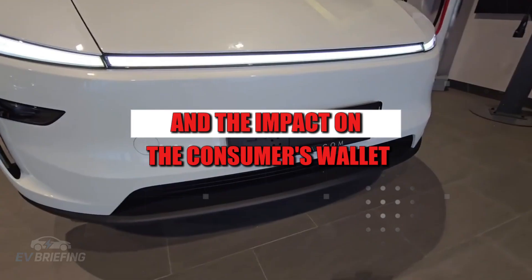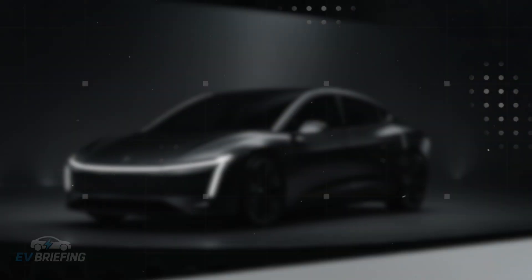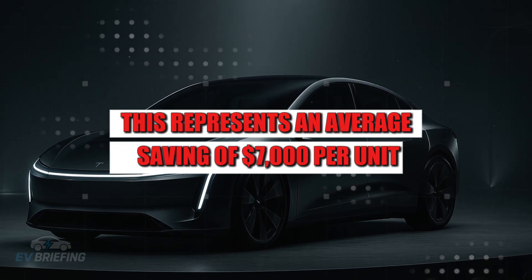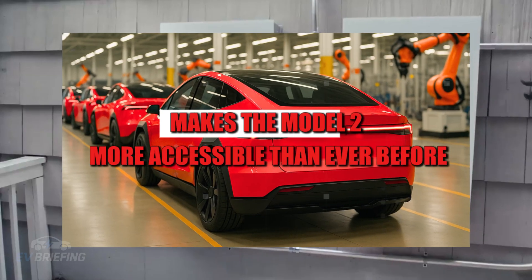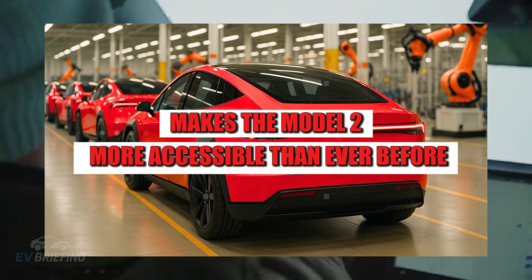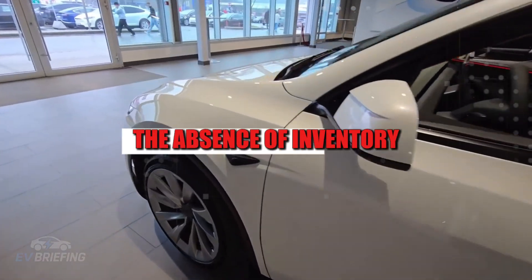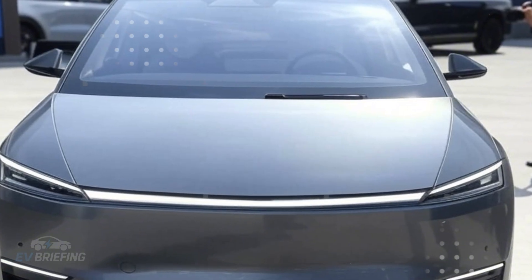And the impact on the consumer's wallet? Almost unbelievable. With all this agility, Tesla managed to cut 35% of the total production cost. This represents an average saving of $7,000 per unit — a value that, in practice, makes the Model 2 more accessible than ever before. But it's not just the value that impresses. The absence of inventory also reduces losses from damaged, obsolete, or forgotten parts in the corner of a warehouse.